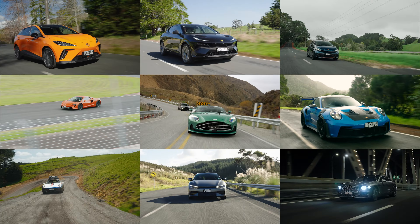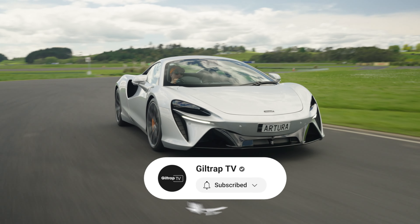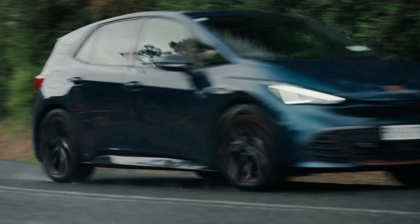Welcome to The Garage. Subscribe to see the first drives of New Zealand's newest and best cars, driven on New Zealand roads and New Zealand conditions.